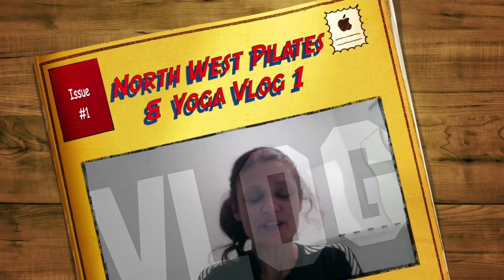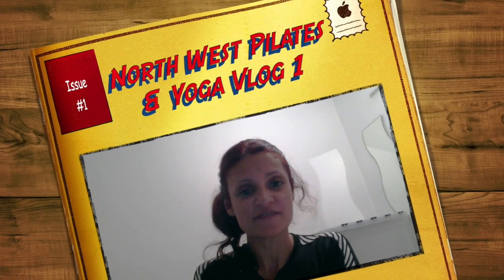Hello everybody! I am super excited to be presenting my first vlog for Northwest Pilates and Yoga Centre, and I've got some exciting things going on in St Helens over the next few months.